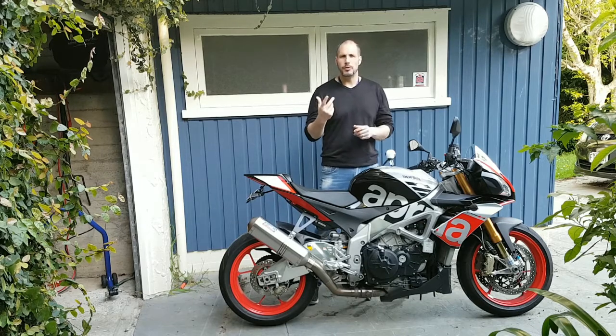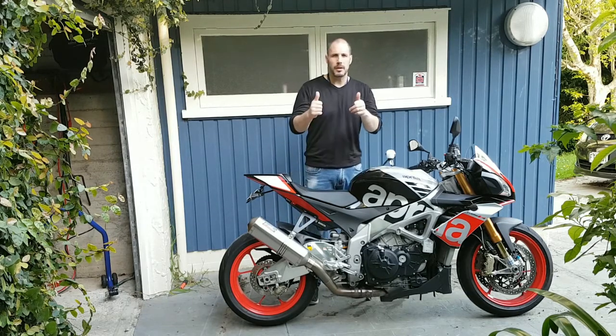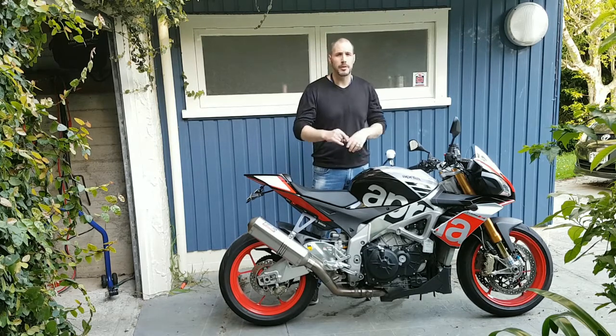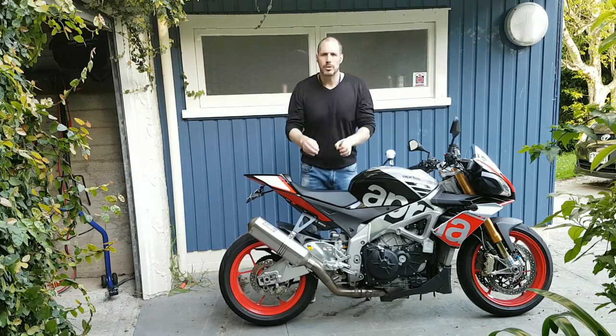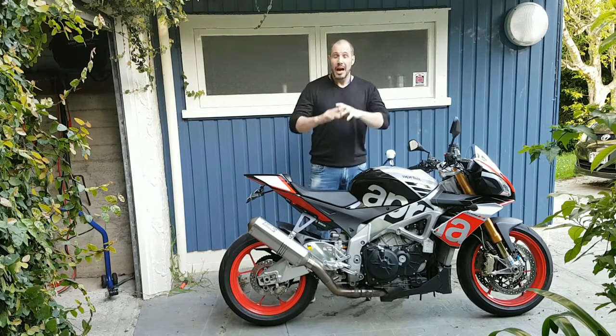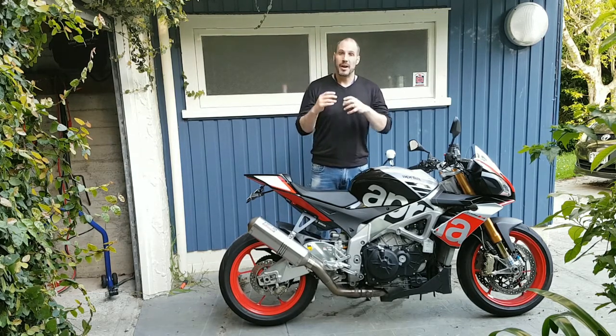Good evening guys, MC Procrastinator here for another two-minute video, part of the two-minute series. Hope you guys are all doing well. If you're not familiar with the two-minute series, check the link below. The topic of today is budget motorcycles — specifically budget sports motorcycles. I'm going to give a list of some of the bikes that I've owned over the years or am familiar with.